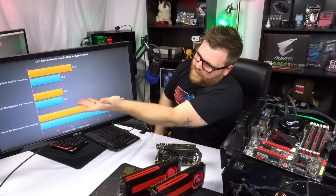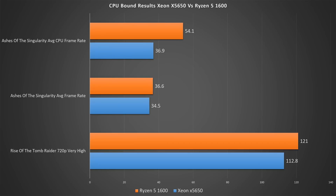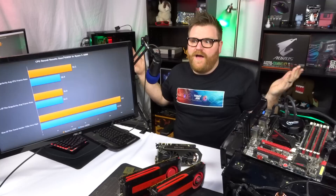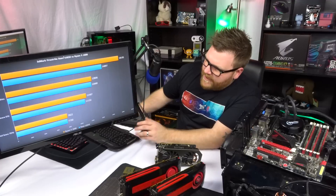If we just run the benchmark regular, it gets pretty much the same result. If we run Tomb Raider at 720p — which would eliminate the GPU bottleneck — it's pretty close; we're within 8 or 9 FPS. So I don't know why y'all had such a big problem with it, but I guess I had to just prove it. I also ran Fire Strike.